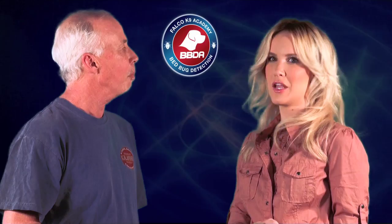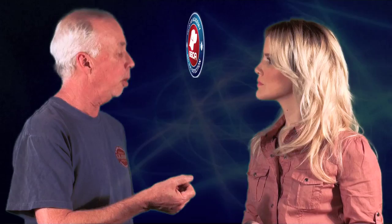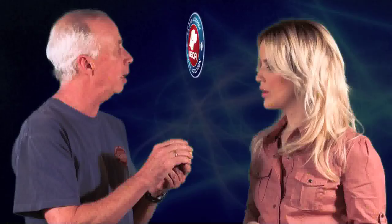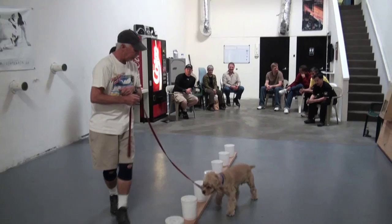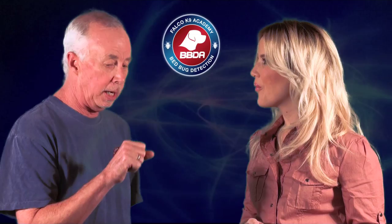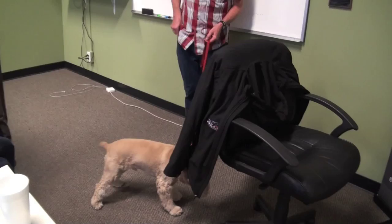All of the bed bug dogs are driven by rewards — a toy. Bailey's favorite toy is a lacrosse ball. What the trainer Andy did was shave part of the lacrosse ball and put the shavings with the bed bugs, so Bailey would smell both together. Then when searching, Bailey smells the ball shavings and associates that scent with bed bugs. When he detects the odor of a bed bug, he simply sits down — that's his signal — and then he gets the ball back as his reward.